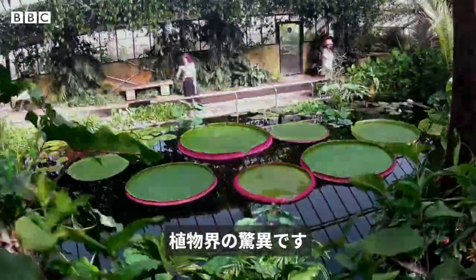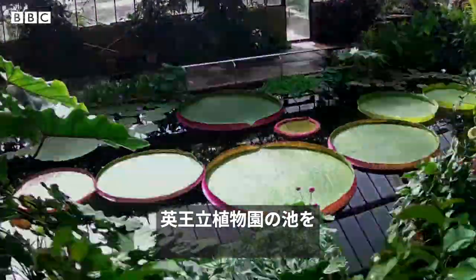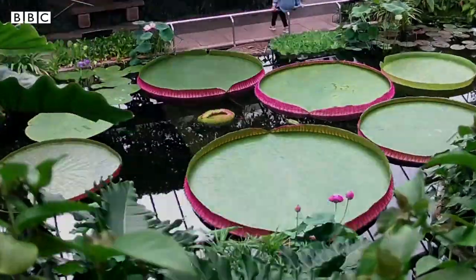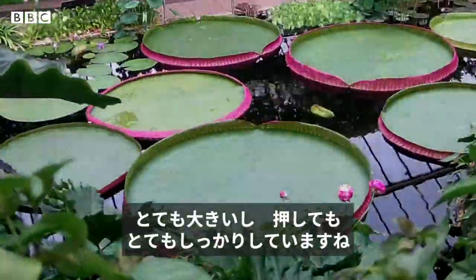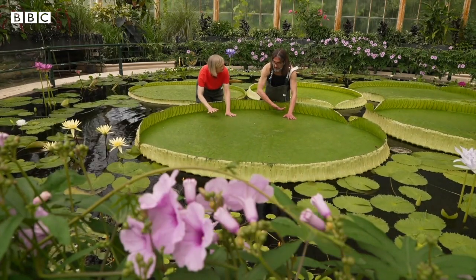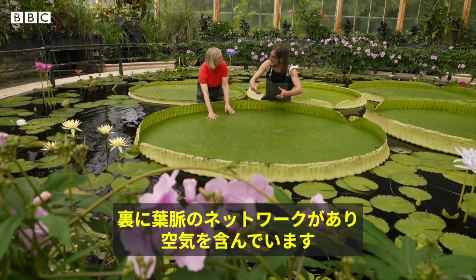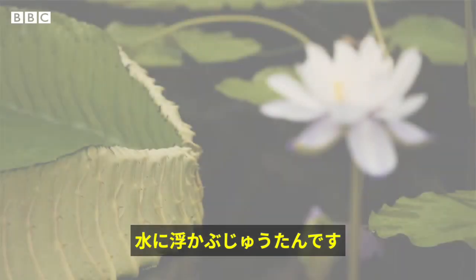They're a marvel of the botanical world — giant water lilies dominating the pond in Kew Gardens. But these aren't just extraordinary to look at; they're also a species that's new to science. They are huge, and they feel so strong when you press down on them. Under the pad, there is a network of nerves and they are filled with air. So basically, it's like a floating mat.